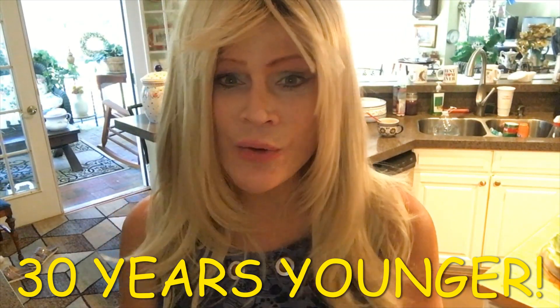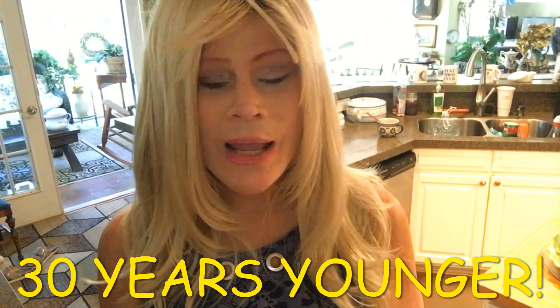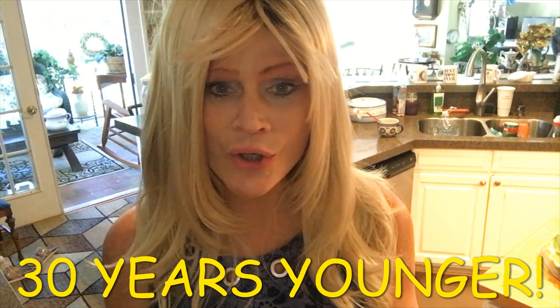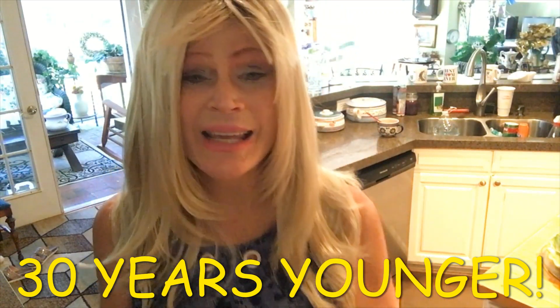I also think in hair color, the more subtle the tones, the better. If we go too drastic one way or the other, that can be a little harsh. But a more subtle tone can work to our advantage. I believe in taking care of our bodies.